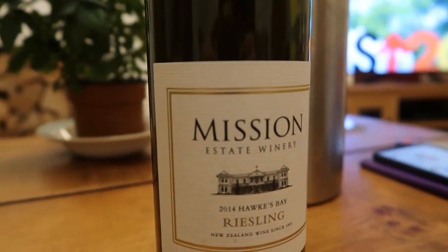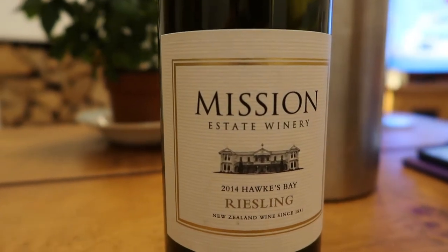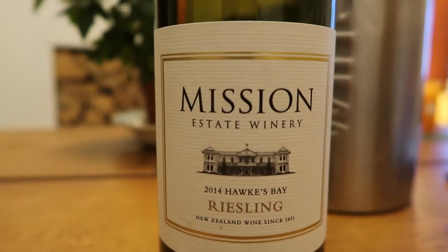Hello everybody. I'm here to talk to you about a grape you might not have tried before: Riesling. It's the most famous of the white German grapes and probably the best. There are some other unusual ones like Müller-Thurgau — I'm not sure if I'm saying that one right — which are not renowned for being amazing wines. But Riesling is. It's one of the oldest grape varieties and this one is from the oldest winery in New Zealand, for just £5.